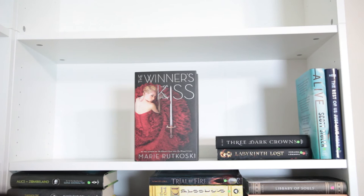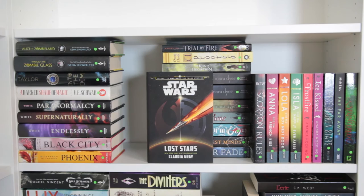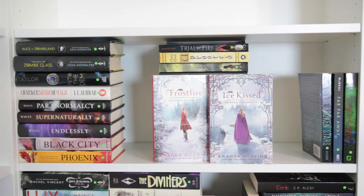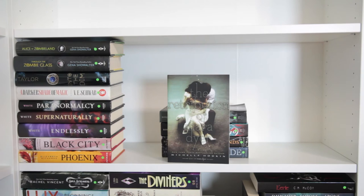Three Dark Crowns by Kendare Blake, Labyrinth Lost by Zoraida Cordova, Alive by Scott Sigler, The Rest of Us Just Live Here by Patrick Ness, Library of Souls by Ransom Riggs, Rebel Belle by Rachel Hawkins, Between the Devil and the Deep Blue Sea by April Genevieve Tucholke, Lost Stars by Claudia Gray, Compulsion by Martina Boone, The Scorpio Races by Aaron Bow, Anna and the French Kiss, Lola and the Boy Next Door, and Isla and the Happily Ever After all by Stephanie Perkins, Frostfire and Ice Kiss both by Amanda Hocking, These Broken Stars by Amie Kaufman and Megan Spooner, Far Far Away by Tom McNeal, Splintered by A.G. Howard, Trial by Fire by Josephine Angelini, Upgraded by Naomi Novik, The Kiss of Deception by Mary E. Pearson, The Unbecoming of Mara Dyer, The Evolution of Mara Dyer, and The Retribution of Mara Dyer all by Michelle Hodkin.